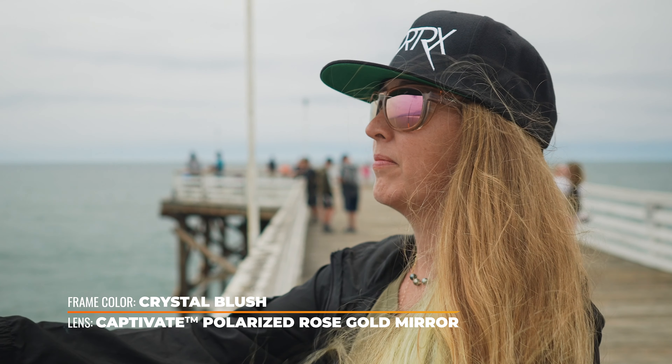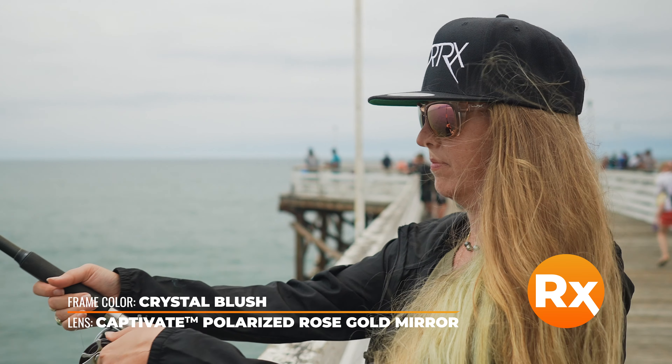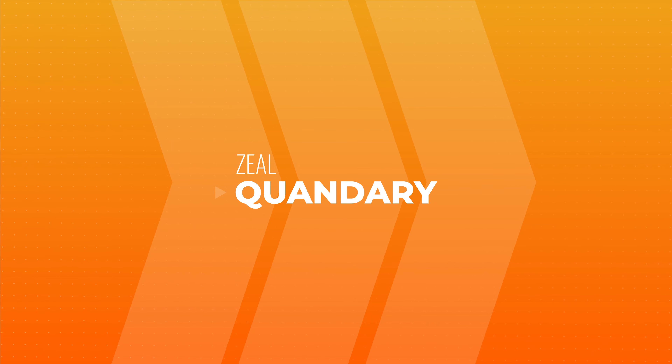The Captivate lens technology enhances contrast and clarity while providing true color perception. It's available in prescription in that Wiley X Captivate authentic lens technology or in our SportRx Sport Optimized options. The SFW on the Wiley X Glory is a 131, which makes it a women's medium fit.